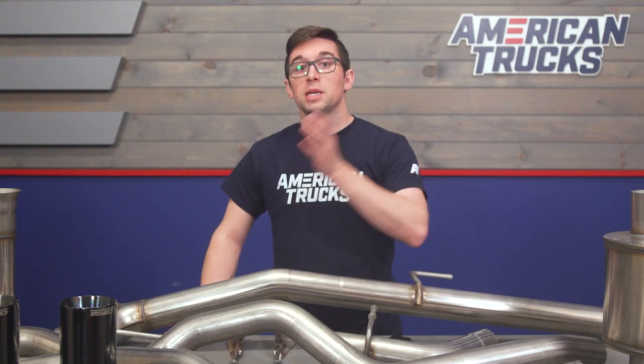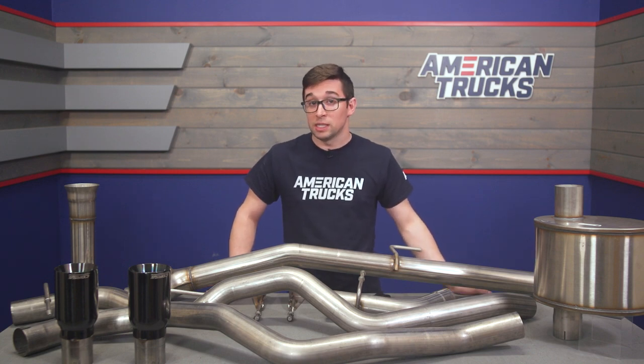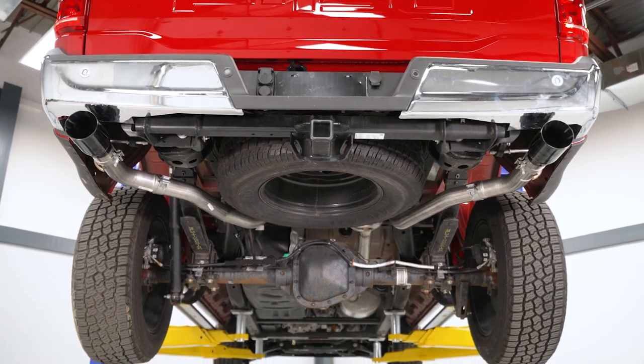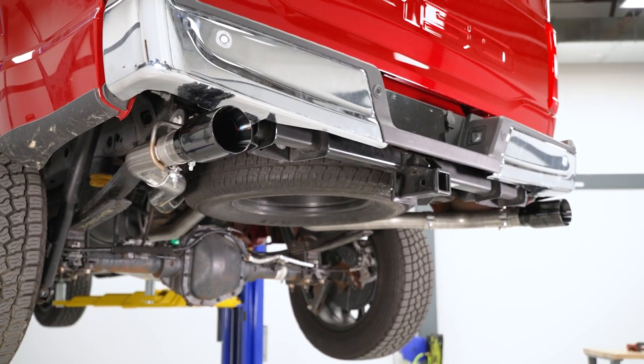More volume outside means more volume inside too, and this is going to give you some more volume than your standard exhaust because of its design. Corsa does claim it will be noticeable especially versus your stock setup, but it's not going to be too much, and you also don't get any drone with this system.